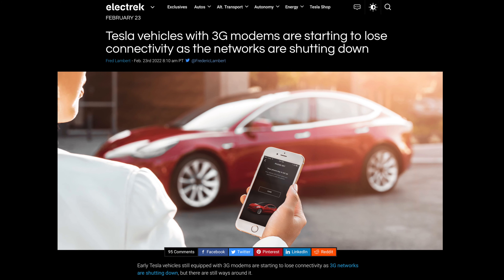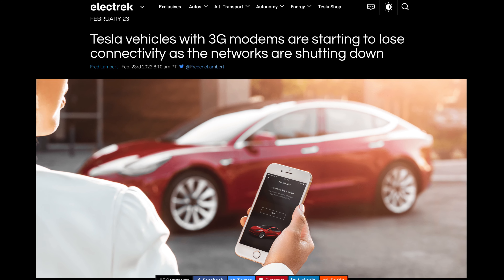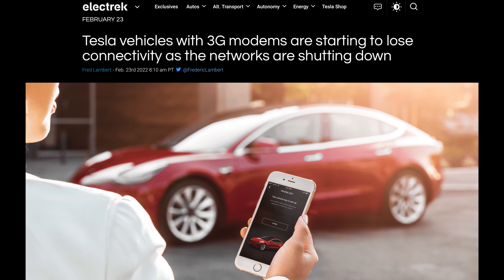There was also a data connectivity issue — the car had a 3G modem, and AT&T was phasing out 3G towers. We had to pay to upgrade to a 4G modem just to maintain connectivity. The car was so old it needed a new modem just to keep the data working. Again, things just kept stacking up.